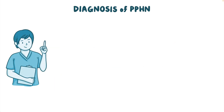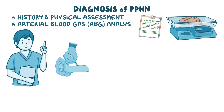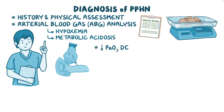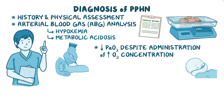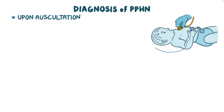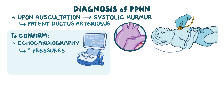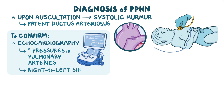Diagnosis of PPHN starts with a history and physical assessment, followed by arterial blood gas, or ABG, analysis, which shows hypoxemia and metabolic acidosis. A low PaO2 persisting despite administration of high oxygen concentration is often found, as well as a higher pre-ductal oxygen saturation than post-ductal. Upon auscultation, a systolic murmur might be heard, usually from a patent ductus arteriosus. To confirm the diagnosis, an echocardiography is typically performed, which shows elevated pressures in the pulmonary arteries and right-to-left shunting through the foramen ovale and ductus arteriosus.